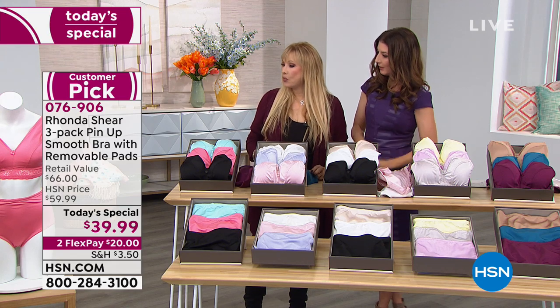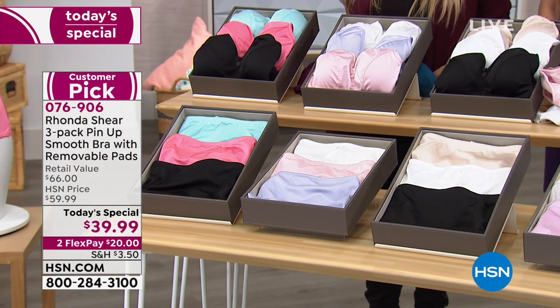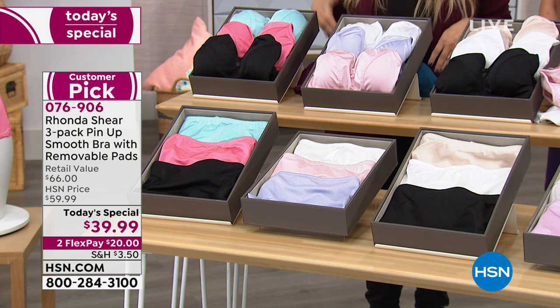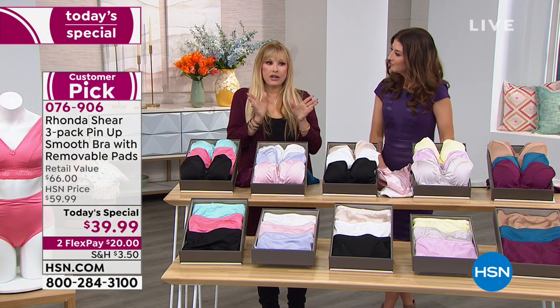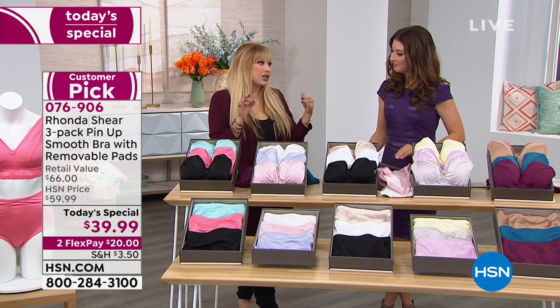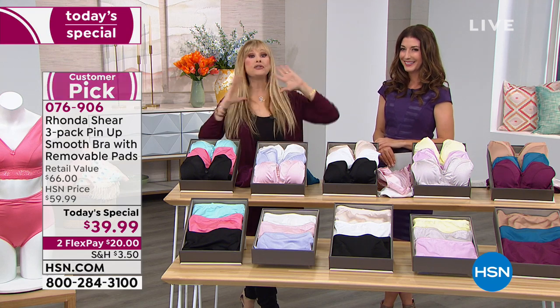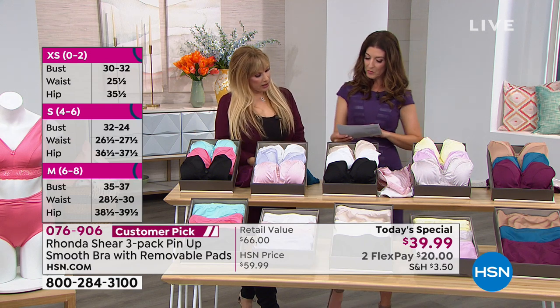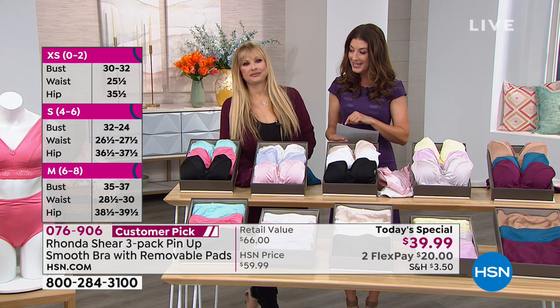The panty is a full-coverage panty, completely smooth in the front, holding in the lower tummy, upper tummy, mid tummy, above your belly button. Lace in the back lays flat against your derriere with no elastic, so there are no visible panty lines whatsoever — I call it the non-thong thong. If you want to add the matching panties, the item number is 625449 — a three-pack for $29.98.